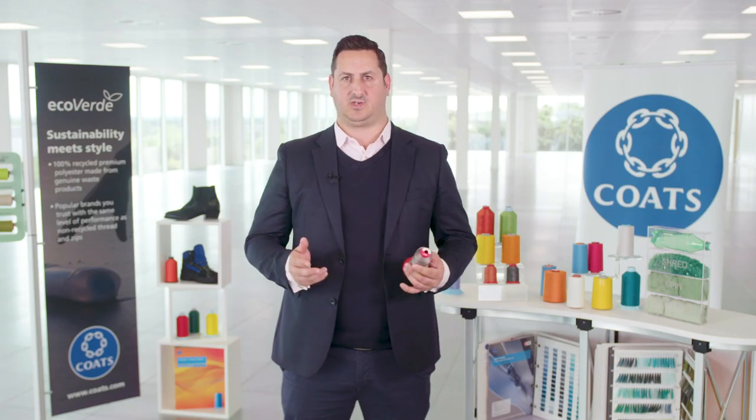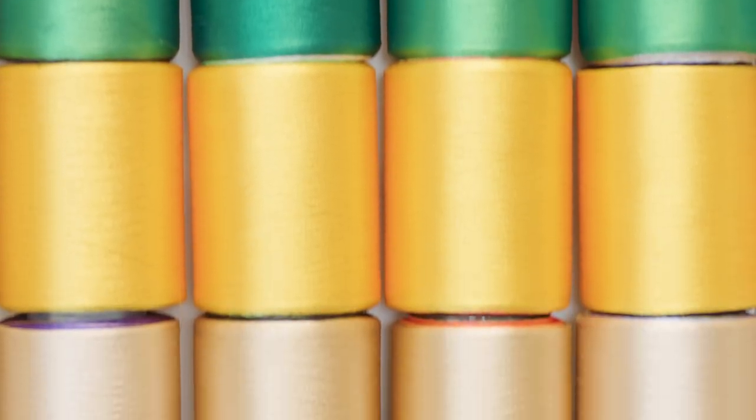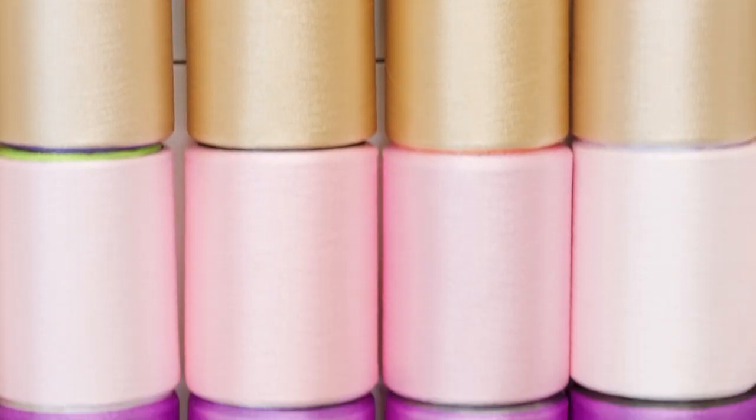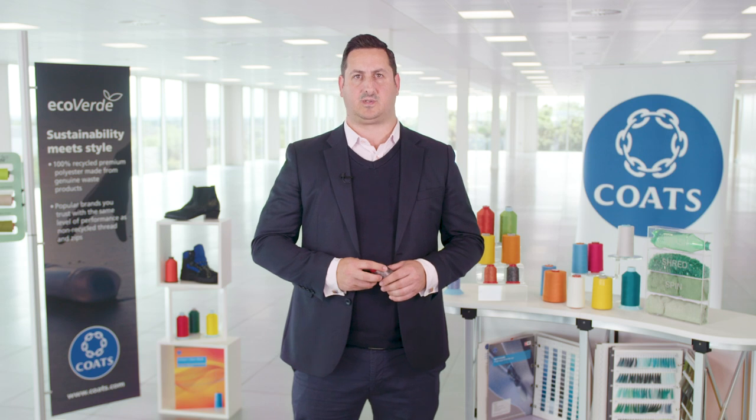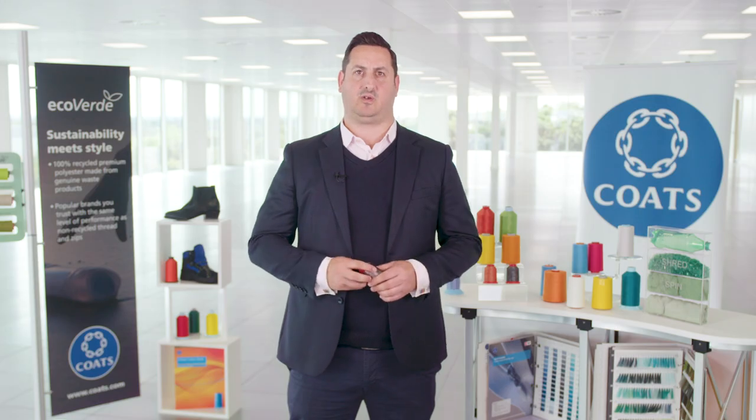It's certified to Oeko-Tex standard 100 class 1, so it's suitable for baby and toddler apparel too. Available in an extensive range of colors, Silco Eco Verde has been developed with the most advanced technology to guarantee optimum performance and is designed to perform on high-speed multi-head embroidery machines.